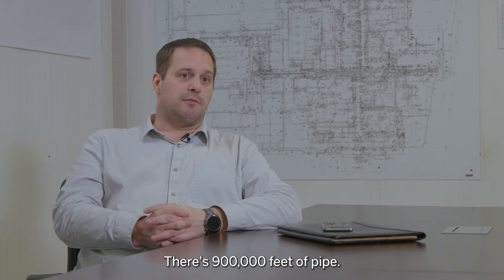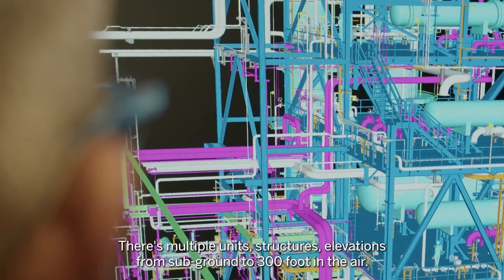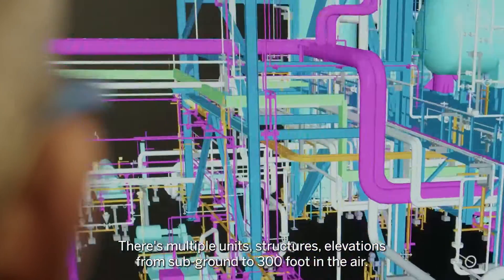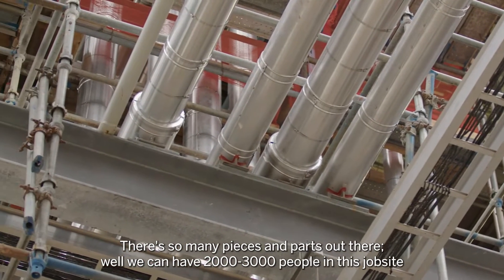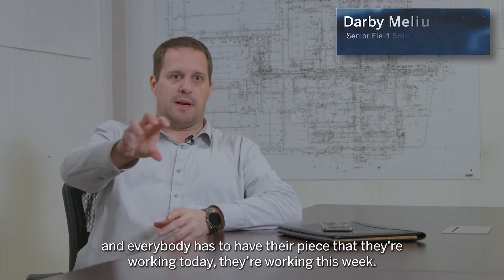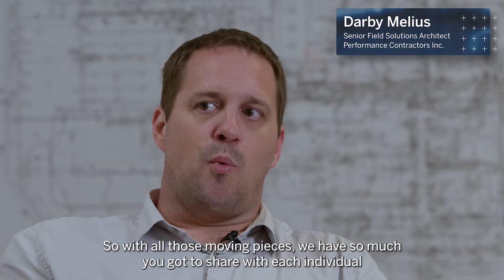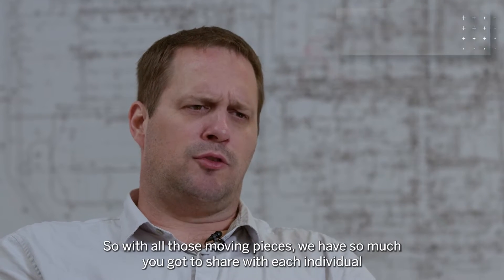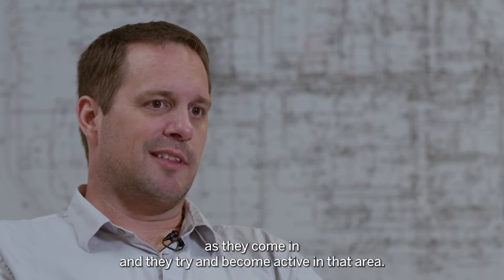There's 900,000 feet of pipe, multiple unit structures, elevations from sub-ground to 300 feet in the air — so many pieces and parts out there. We can have 2,000 to 3,000 people on this job site, and everybody has to have their piece that they're working today, this week. With all those moving pieces, we have so much to share with each individual as they come in and become active in that area.